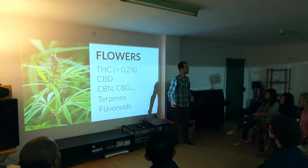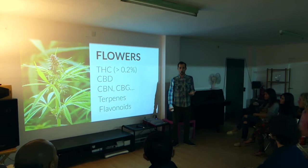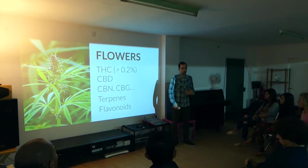The most used of the cannabinoids in hemp today is CBD. In the hemp strains you can legally cultivate today in Europe, you have up to 5% or 6% of CBD, which is very interesting to create CBD products.